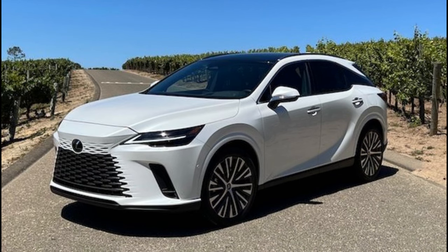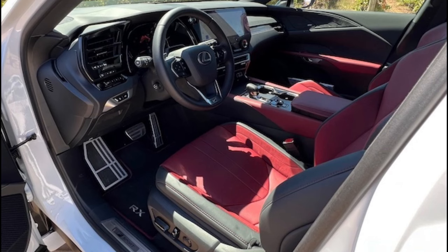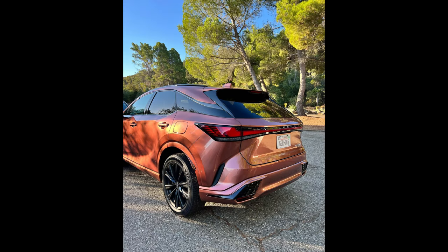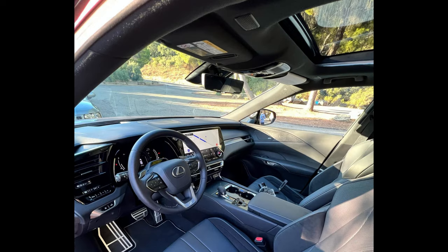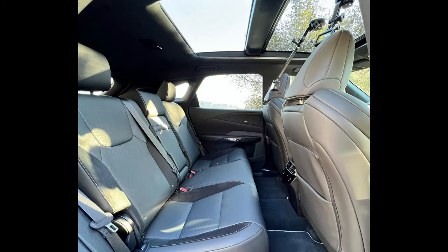Exterior features include fog lights, backup camera, sunroof/moonroof, and alloy wheels. Interior features include cruise control, adjustable steering wheel, parking aid, rain-sensing wipers, power folding mirrors, power steering, cool box, digital/analog display, tachometer, immobilizer, leather seats, and climate control.